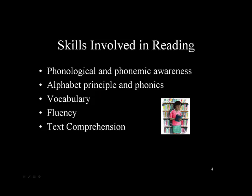Skills involved in reading include phonology or phonemic awareness, the alphabetic principle, vocabulary, fluency, and text comprehension. In order to be a proficient reader, all of these skills need to fall into place, and this is why it makes it so complicated for an individual to learn to read.